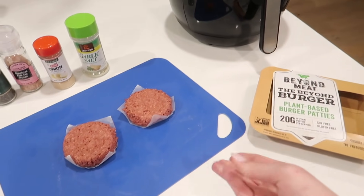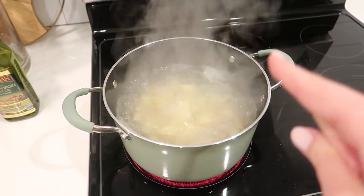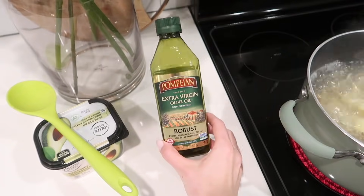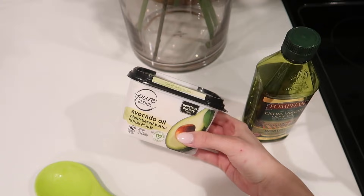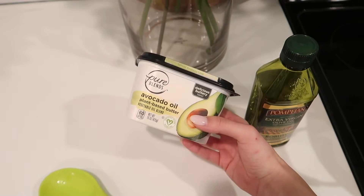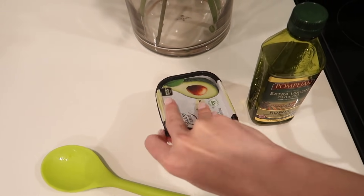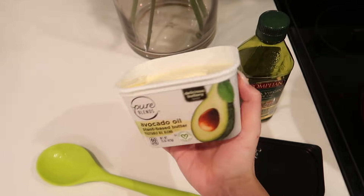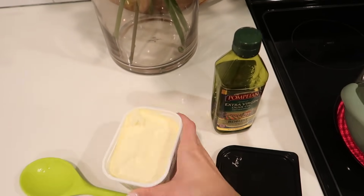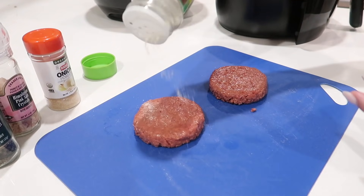The potatoes are finishing boiling over here. Once they're done I'm going to drain them, drizzle with olive oil, and add about a tablespoon of this avocado oil plant-based butter — I just picked it up and haven't tried it before but it looks good. I'll fork them and make some delicious mashed potatoes.